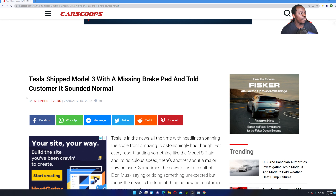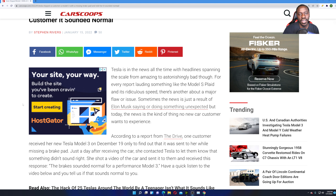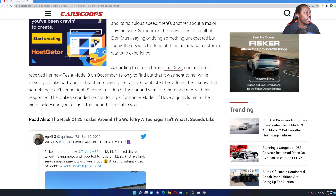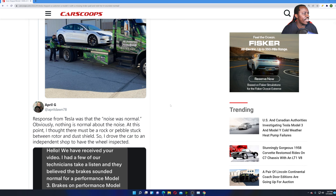Here is the article: 'Tesla shipped Model 3 with a missing brake pad and told the customer it sounded normal.' It's not normal for a brand new car to already be squeaking like the brake pads are pretty much worn. According to a report from The Drive, one customer received her new Tesla Model 3 on December 19th, only to find out it was sent to her while missing a brake pad. Just a day after receiving the car, she contacted Tesla to let them know it didn't sound right. She shot a video and sent it to them, and the response was: 'The brakes sounded normal for a performance Model 3.' They told her it sounded normal, and it did not sound normal.